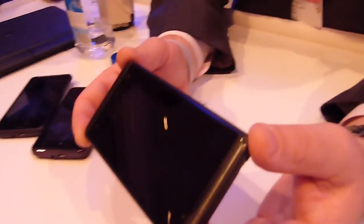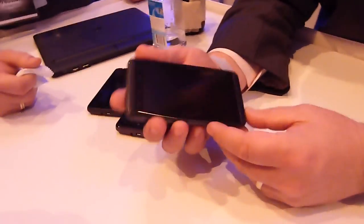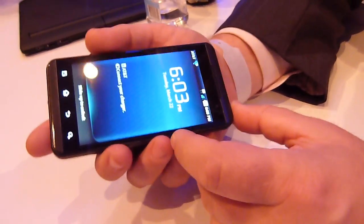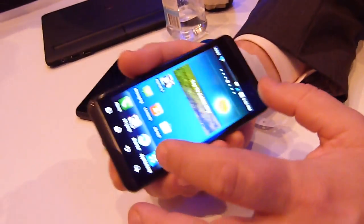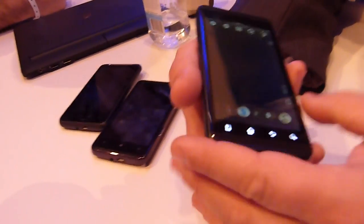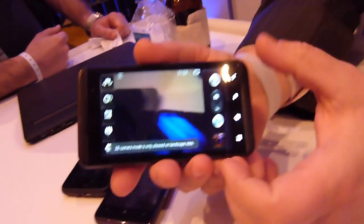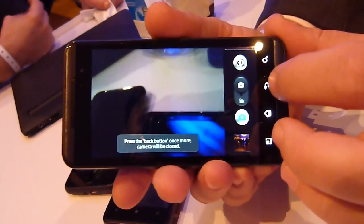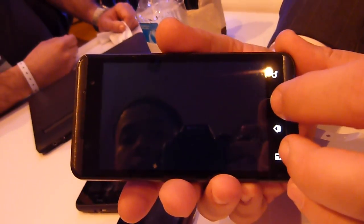What we're showing is the Optimus 3D. It's running Android 2.2 and has a 4.3-inch screen. It's actually in camera mode right now, but I'm trying to get to a game before we lose battery juice.